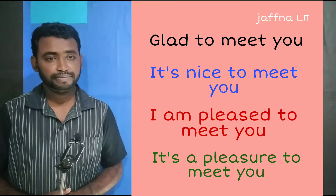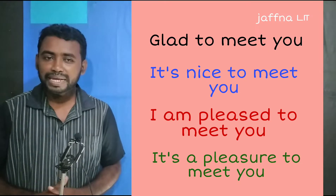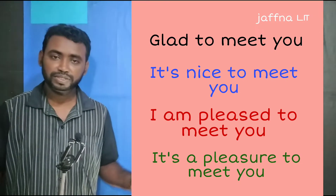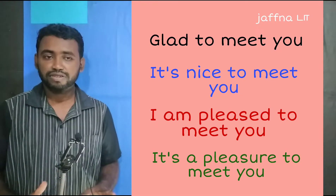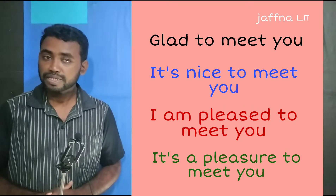When you first meet someone, what do you say? Glad to meet you. It's nice to meet you. I'm pleased to meet you. It's a pleasure to meet you. Let me repeat those words: Glad to meet you. It's nice to meet you. I'm pleased to meet you. It's a pleasure to meet you.